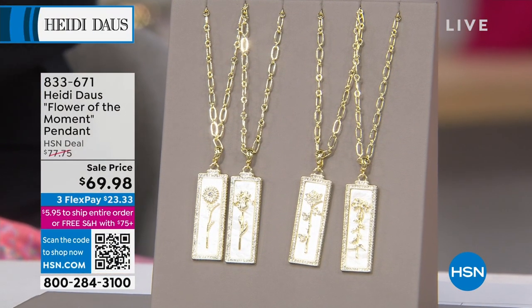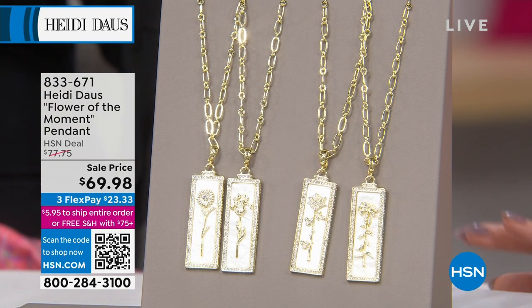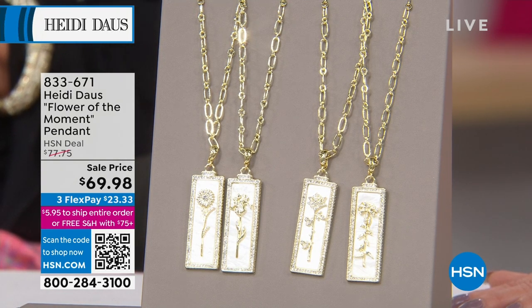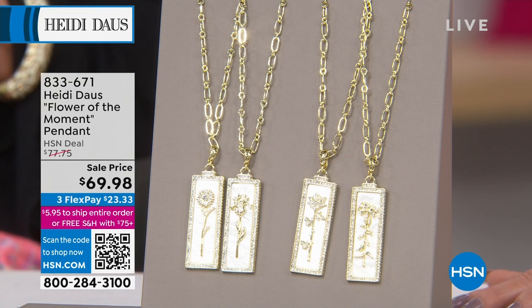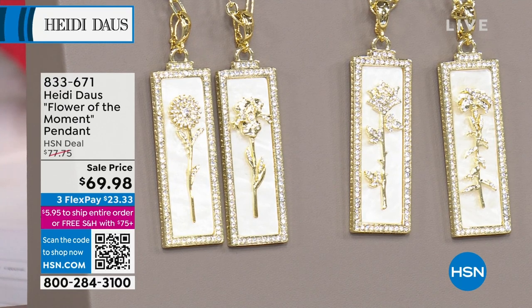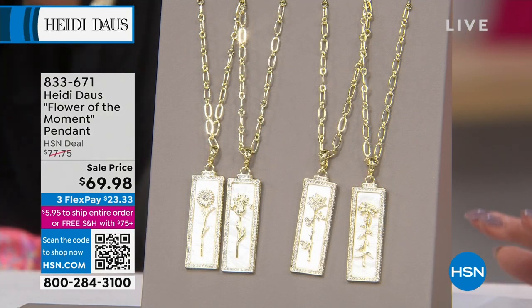I had to put this on because it's brand new — it's all about celebrating this time of year, or all year long, with maybe your favorite flower. It's called Flower of the Moment, and it has a little special message with each one you choose. You can choose the rose, a daisy, a lily, or the beautiful iris. Each pendant is almost three inches — about two and seven eighths of an inch in length — with a beautiful mother-of-pearl background. The necklace is 26 inches with a full four-inch extender.